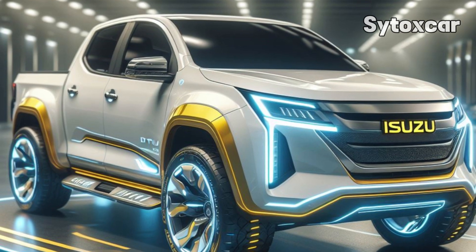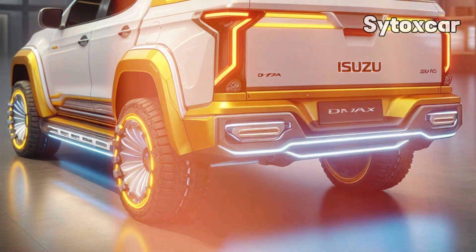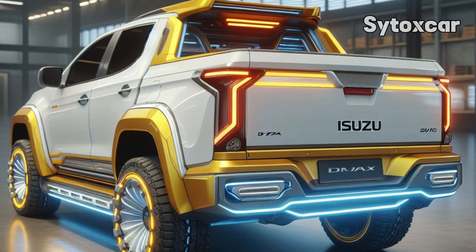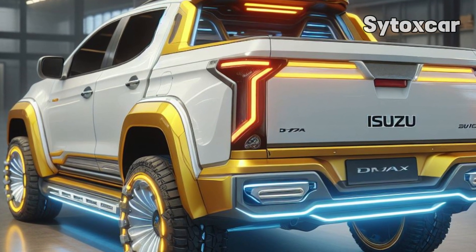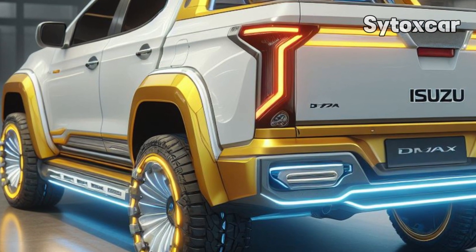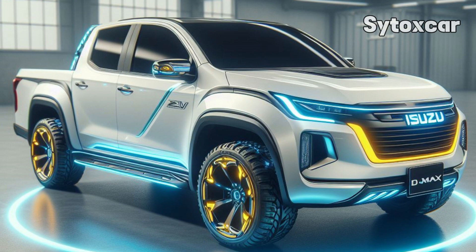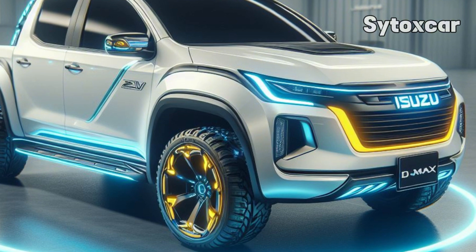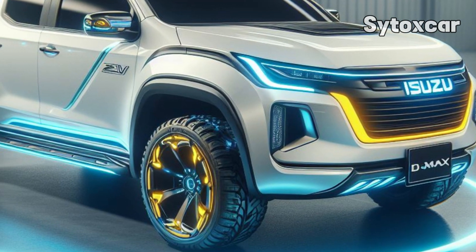Performance and technology. The D-MAX EV Concept uses a dual motor 4WD system that combines power from two electric motors. The front motor provides 54 PS of power with 108 Newton-metres of torque, while the rear motor produces 122 PS of power with 217 Newton-metres of torque. This combination provides a total of 177 PS and 325 Newton-metres.